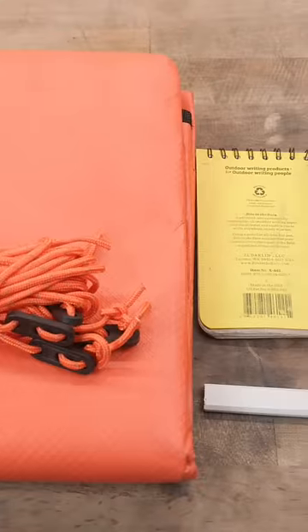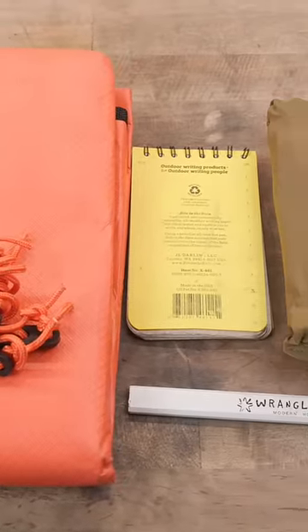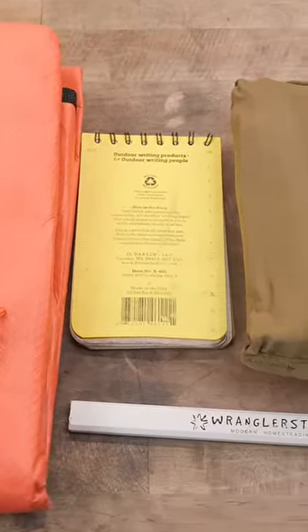An original space blanket with 50 feet of paracord. A write-in-the-rain tablet for taking directions, phone numbers, or notes.